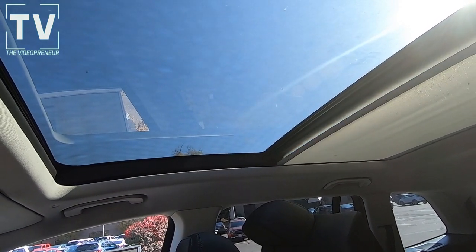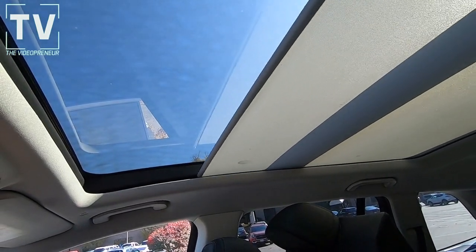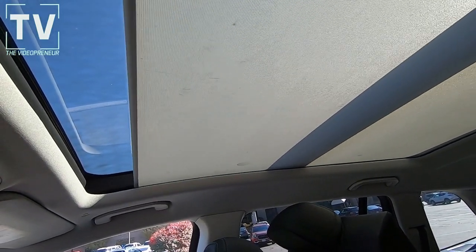Here we see the panoramic sunroof with the sunshade closing. It's a massive sunroof — really a nice feature.